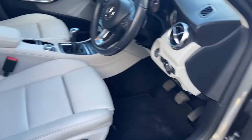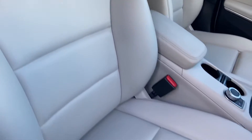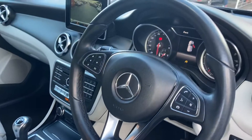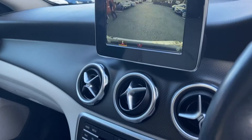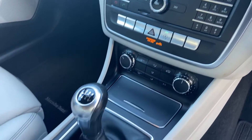So we've got the full cream interior leather, reversing camera, sat nav, and phone connectivity as well.